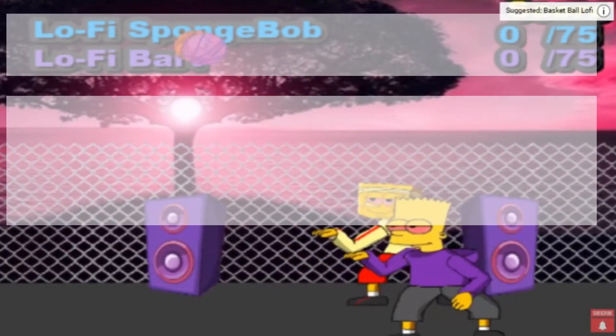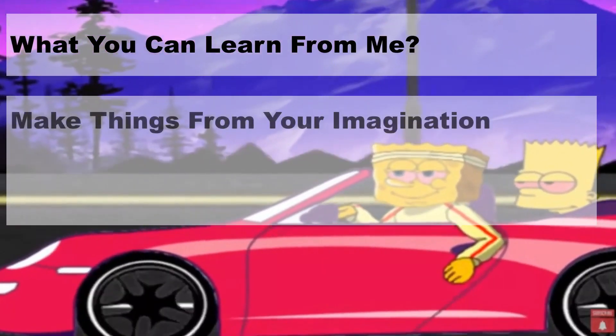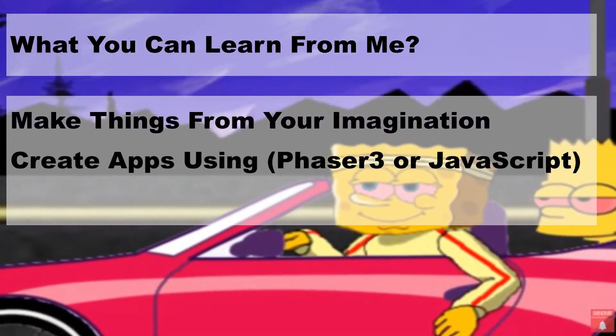When you're done learning what I'm putting out, you'll be able to do a few things. One, make things off the top of your head. Number two, you'll be able to make apps using Phaser 3 or pure JavaScript itself.